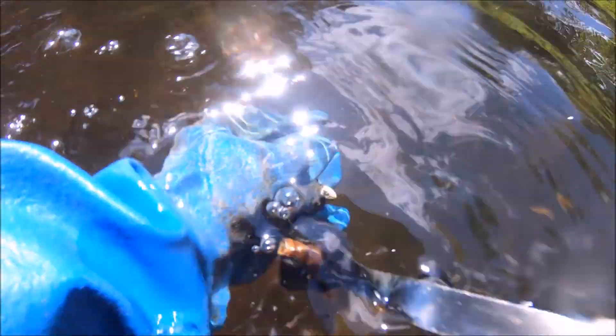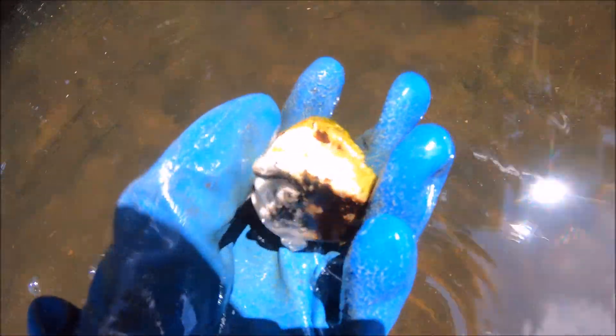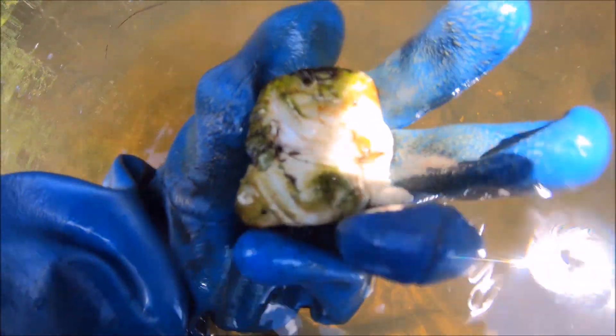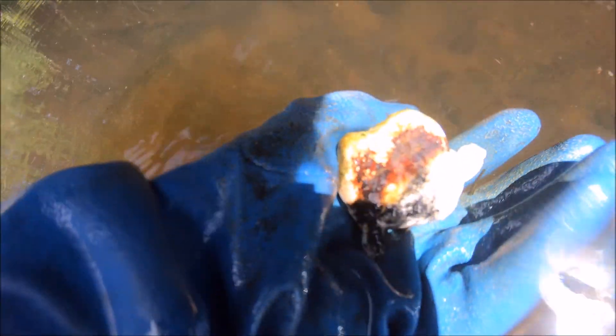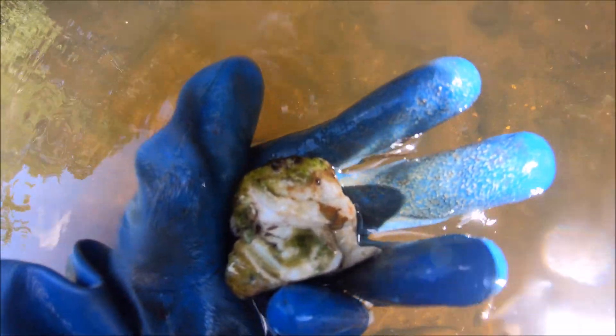I see a weird shape — let's see what this is. I still don't know — there's a leg. It's a headless thing — it's a headless person. Oh well, who knows. Maybe someday I'll find the head.